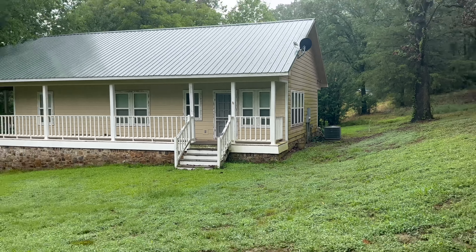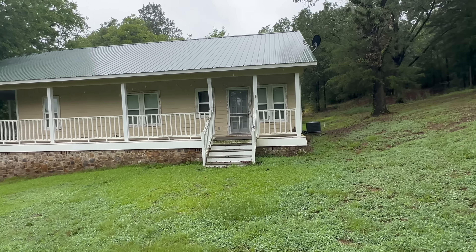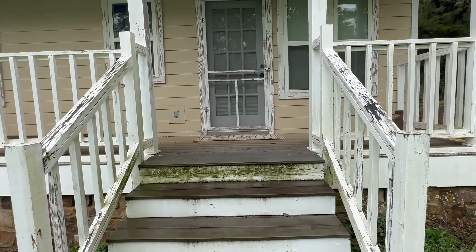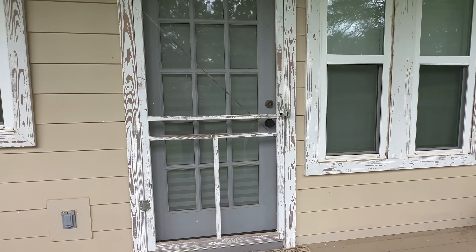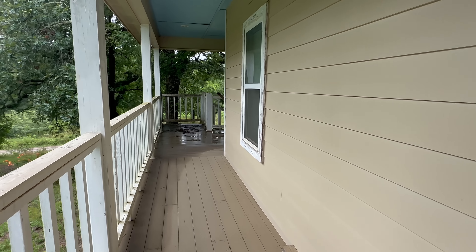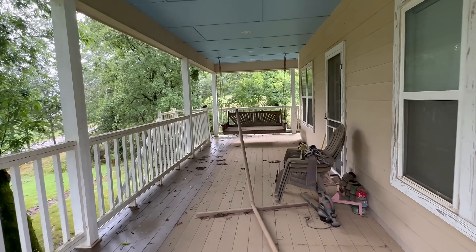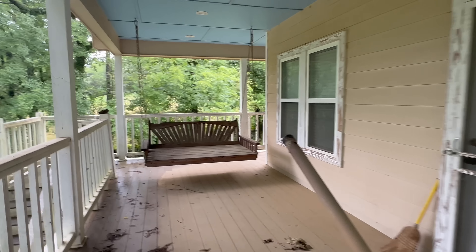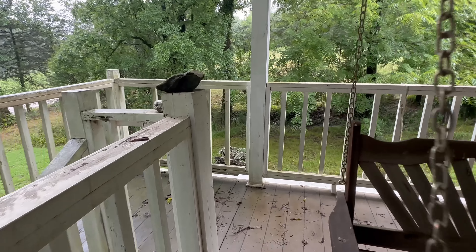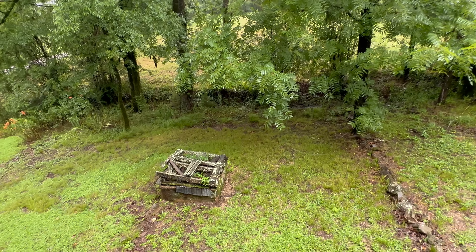I don't know when the last time somebody lived here. I think it'll be okay to walk up on the porch — we're not going to do any damage or walk inside or anything. Obviously somebody cares about this place and takes care of it, even if they don't live here anymore. Can't see inside, which is fine. Look at this old swing. There's the old well house — pump, whatever you want to call it.